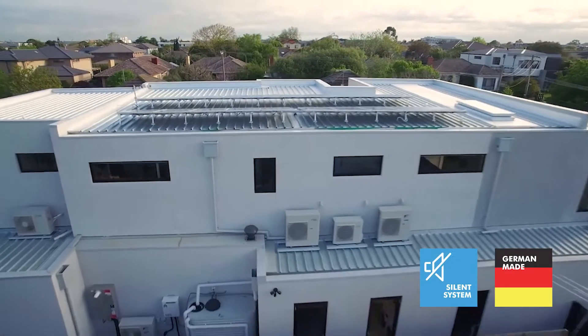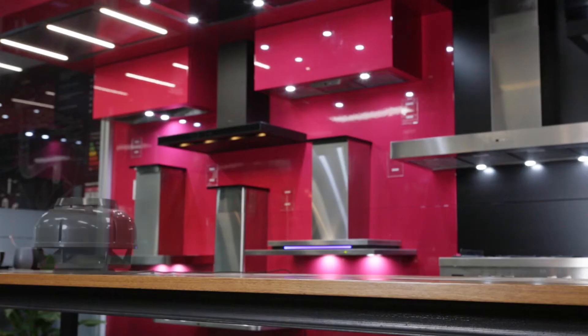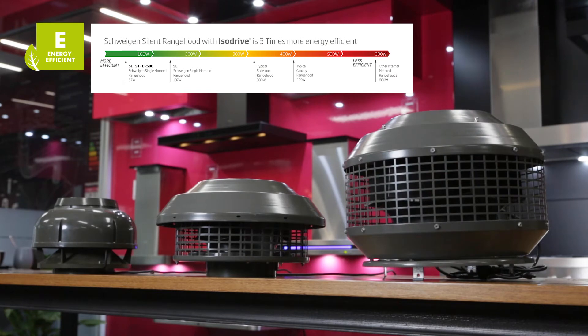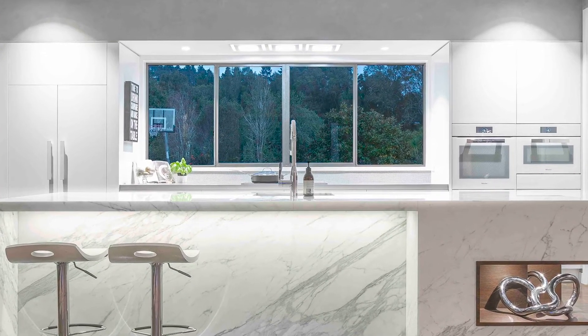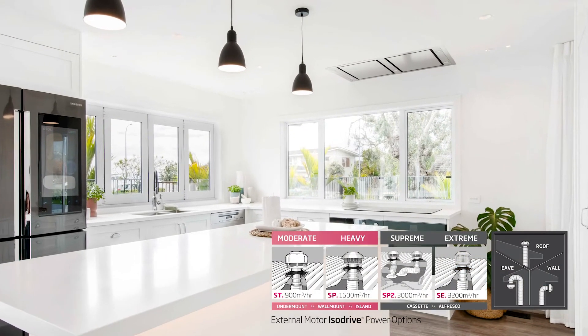All ceiling cassettes include our powerful German-engineered silent ISO drive motors. They are amongst the most energy efficient in the market and use three times less energy than standard range hoods. Cooking styles, ceiling heights and room volumes can easily be accommodated with our powerful motor options.